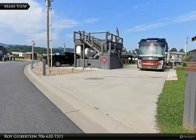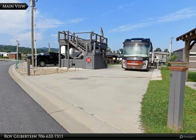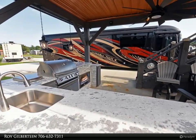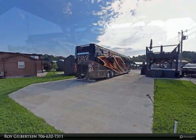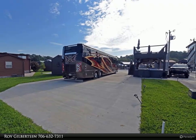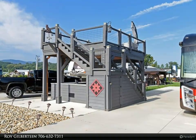This Coldwell Banker High Country Realty property video is presented by Roy Gilbertson. Fantastic CCRV lot with a total outdoor living area and kitchen for your enjoyment, and plenty of parking for the largest RV. Lot 174 is also tiny home approved. Take in the beautiful long-range views on your double-decker party deck.